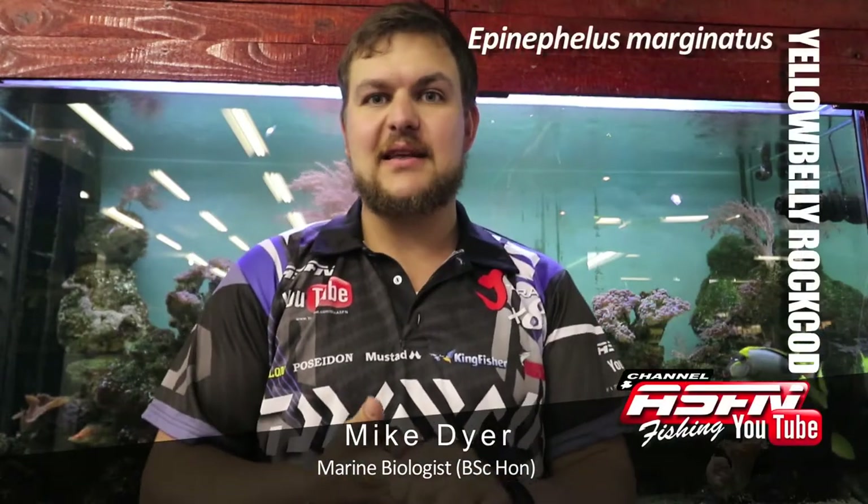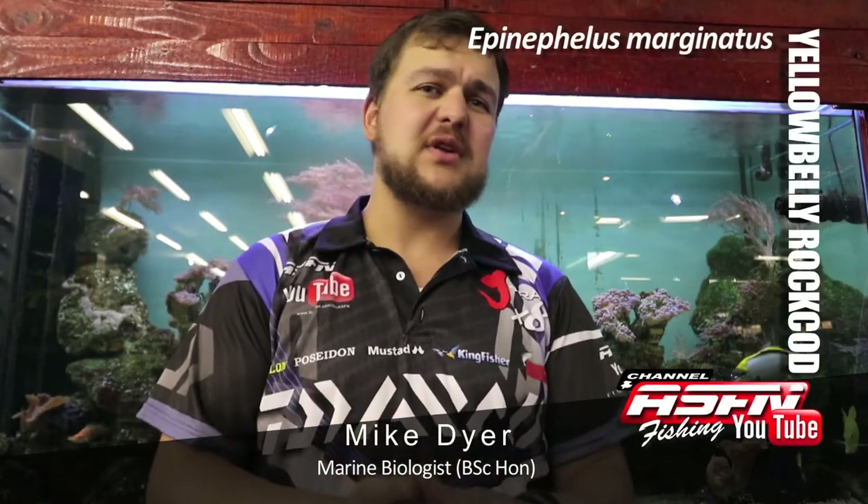Good morning guys, it's Peter here at our tank at Kingfisher. Today we're going to be talking about a few different species. We're going to start off with our yellow belly rock cod.